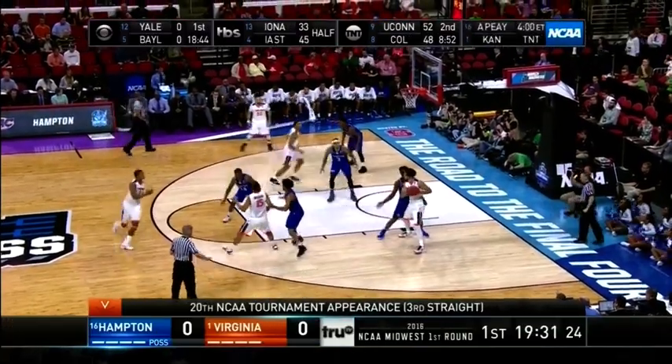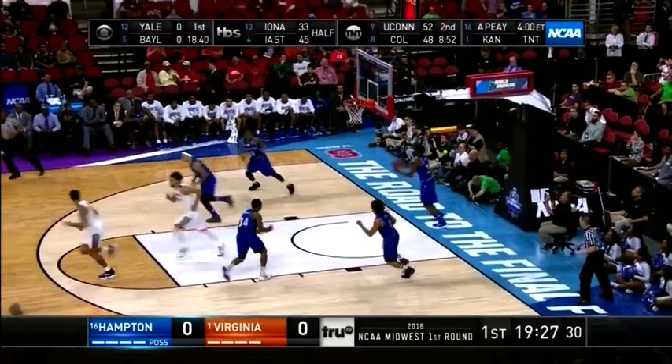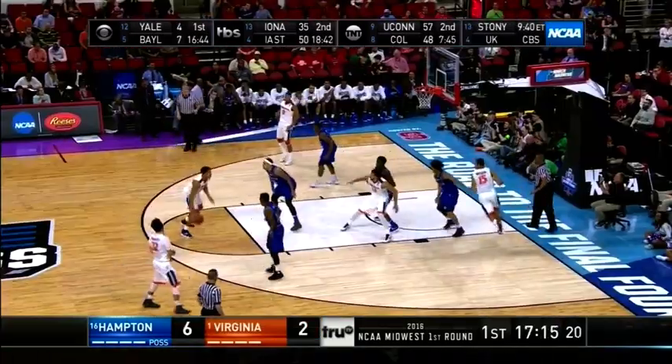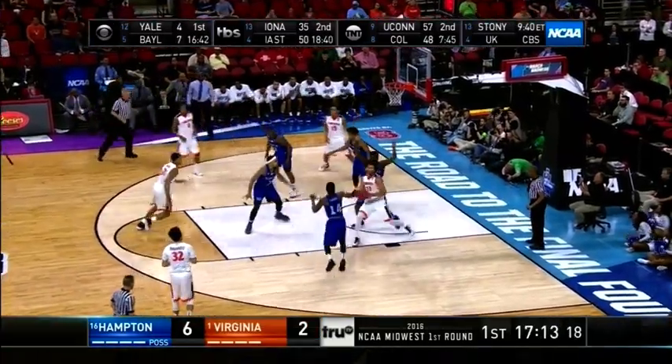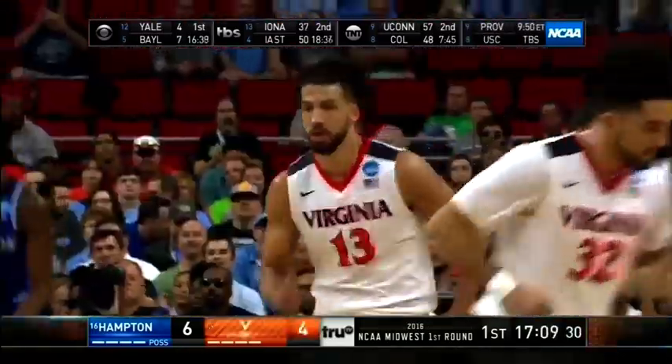The backcourt, it's the same thing. Virginia with a tremendous size advantage. Gil is hard to guard under the best of circumstances. And think about this — he only shoots 29% on the season from downtown. Only had 16 nicks all year.